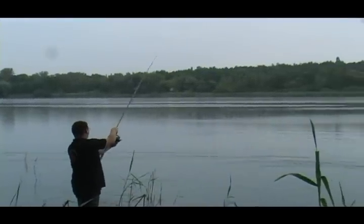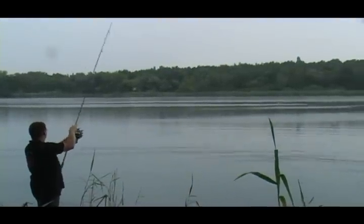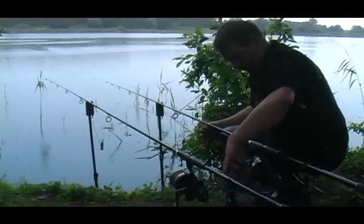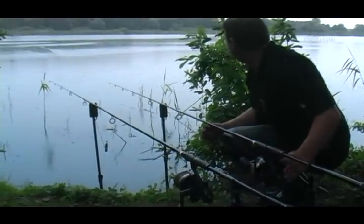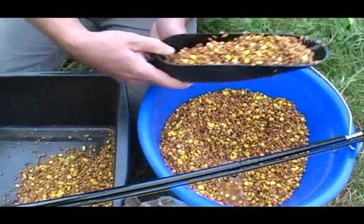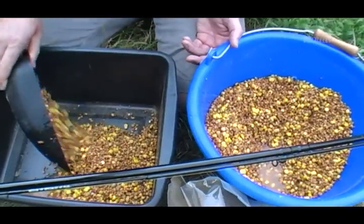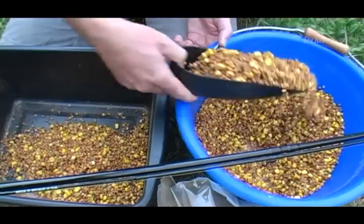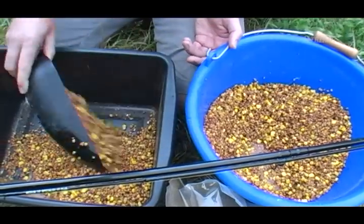While Holger and Marcel have already deployed their rigs with boilies and tiger nuts respectively, Jan is the first to explain his strategy. The feeder specialist is going all-in on the feeder basket today. His base mix is a classic particle mix of wheat, hemp, corn, and peas, which will now be enriched with several additional ingredients.